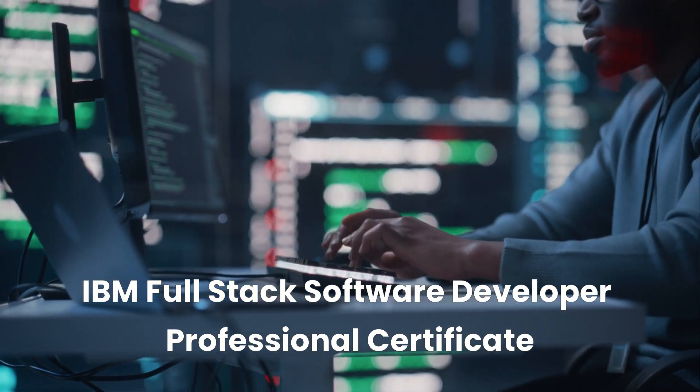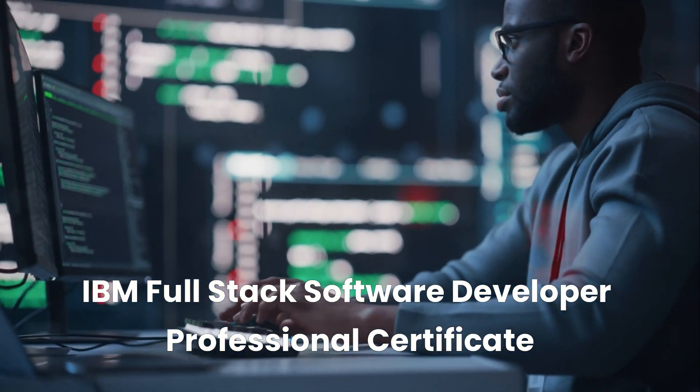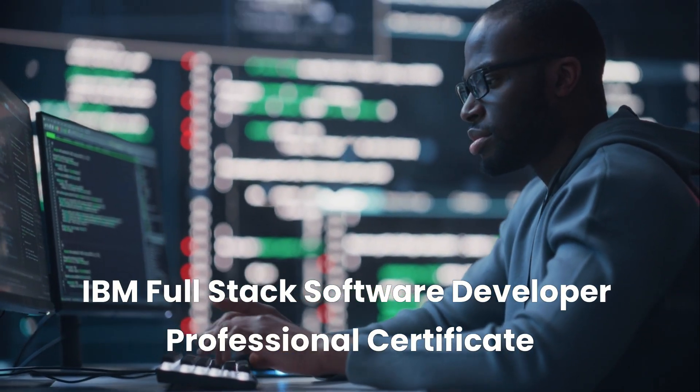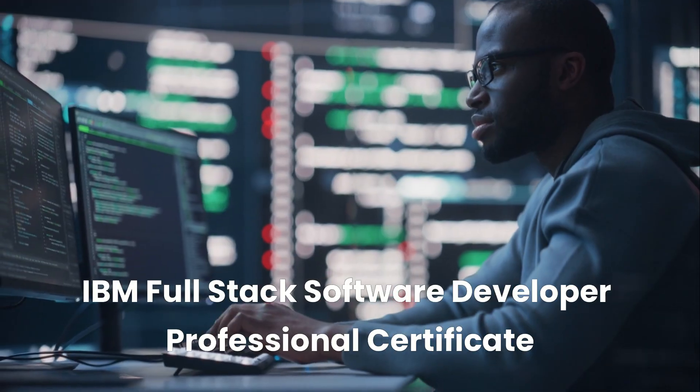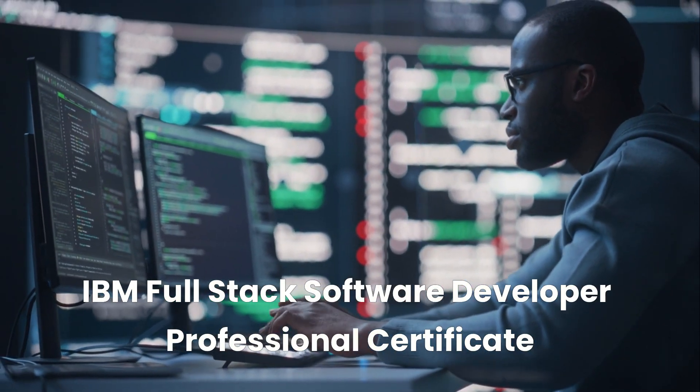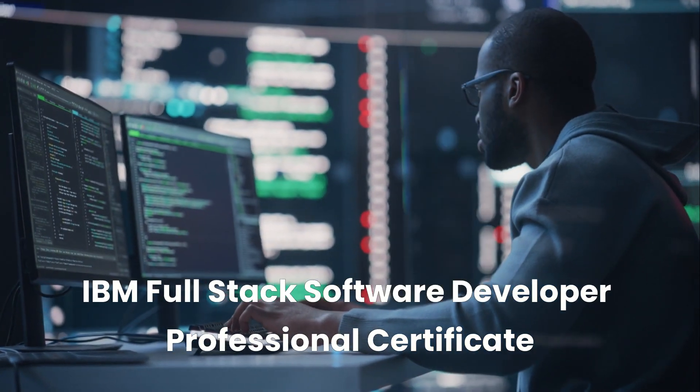Welcome to Business Training Media. In today's video, we're diving into an incredible opportunity to launch or advance your career in tech with the IBM Full Stack Software Developer Professional Certificate, a program designed to equip you with the skills employers demand in today's digital world. Whether you're an aspiring software developer, a career switcher, or someone looking to sharpen their full-stack development skills, this program offers a direct pathway to high-paying, in-demand jobs in the tech industry.